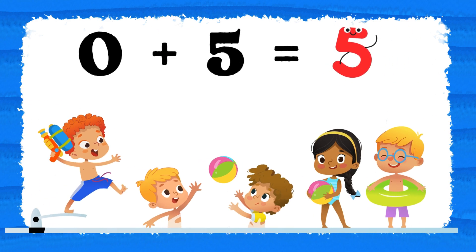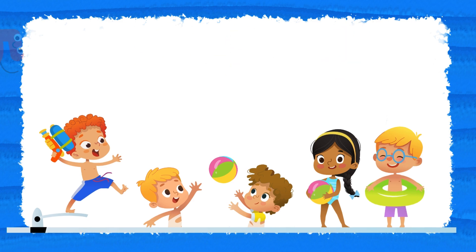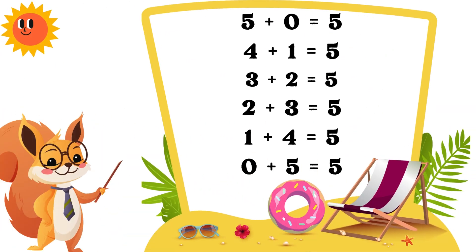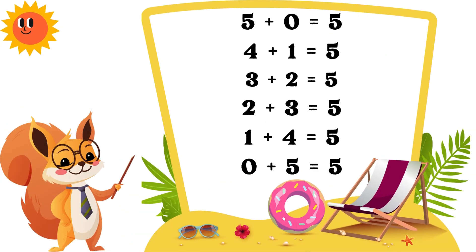Now you say it. Great job learning the six ways to make five! Let's review them: five plus zero equals five, four plus one equals five, three plus two equals five, two plus three equals five, one plus four equals five, zero plus five equals five.